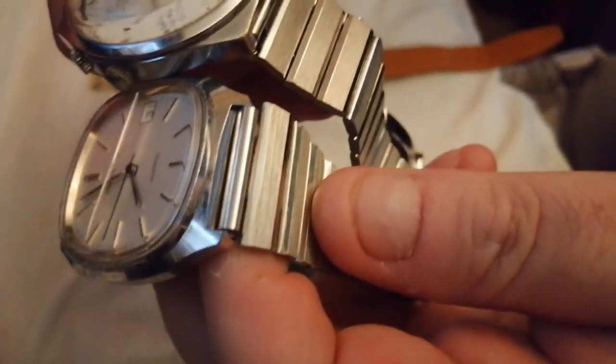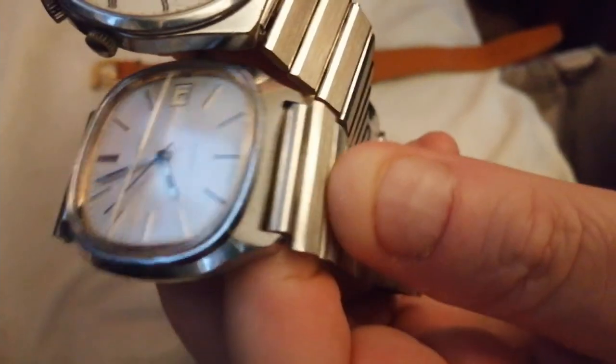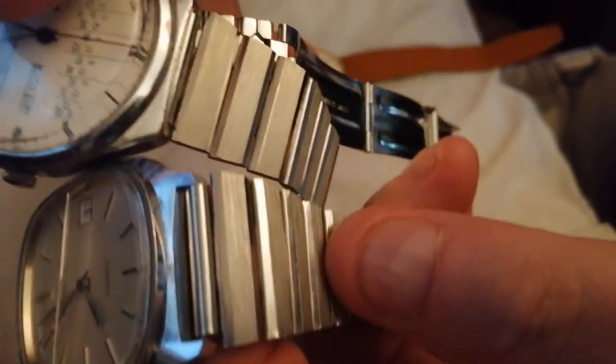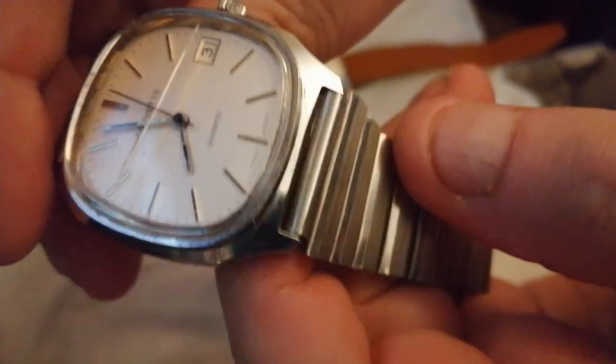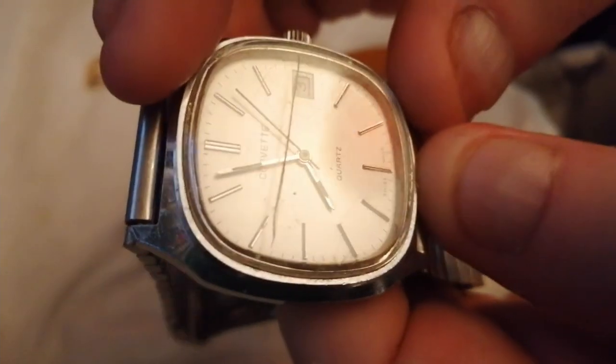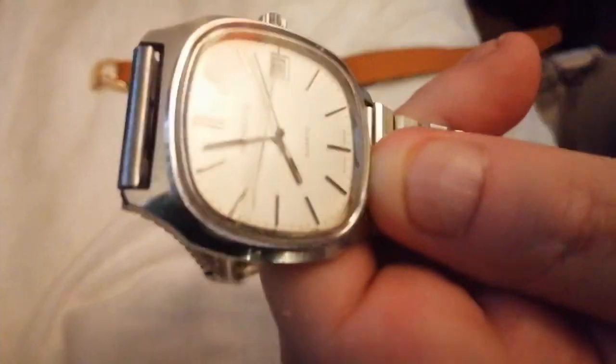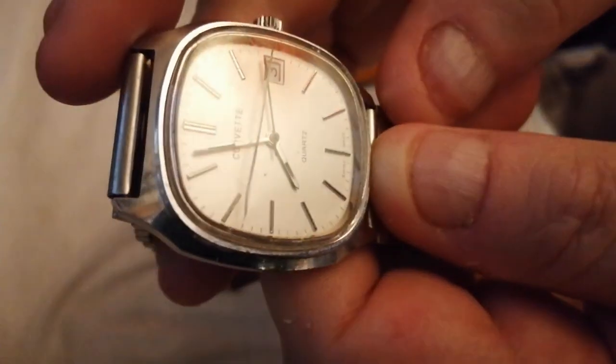I've got quite a lot of these bracelets. This one, looking at it, is a bit wider — I don't know if you can see. This is an 18mm on the Rakita, and this one I think is 19 or 20, I'm not sure. But it's again a Harley 375 Quartz. It's a very, very good looking watch — it's gold-plated — absolutely gorgeous.